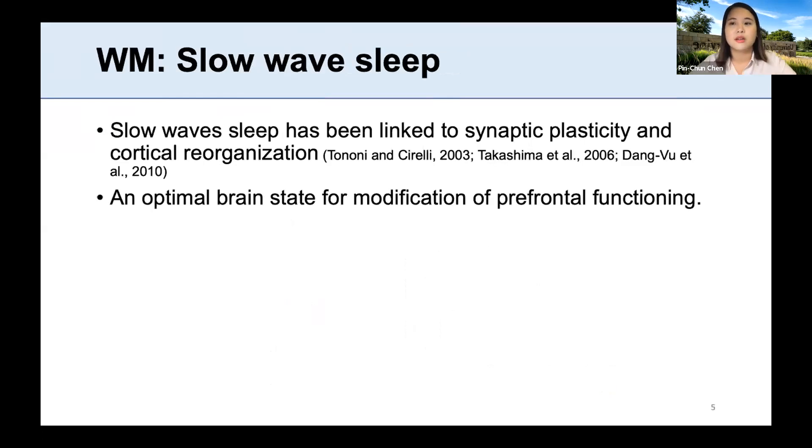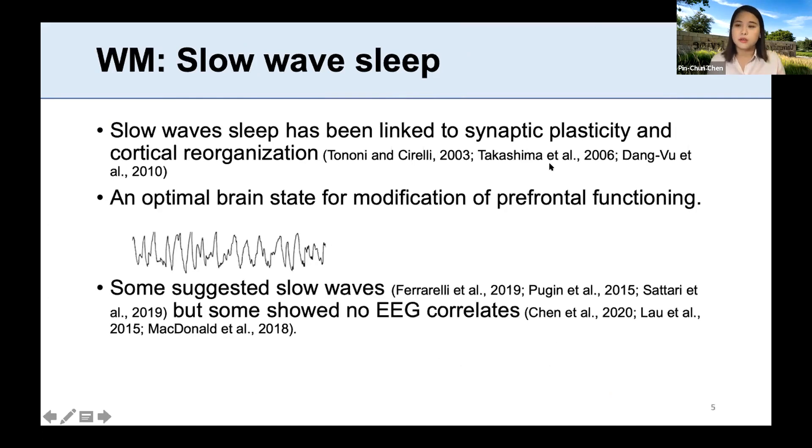On the other hand, how working memory is supported by sleep remains unclear. A strong candidate is slow wave sleep, because it is linked to synaptic plasticity and cortico-cortical reorganization — thought to be an optimal brain state for modification of prefrontal functioning such as working memory. However, among those few studies that look at EEG and working memory improvement, some suggest a critical role of slow oscillations, but some show no EEG correlates. The neural mechanism of how sleep facilitates working memory is still unclear.